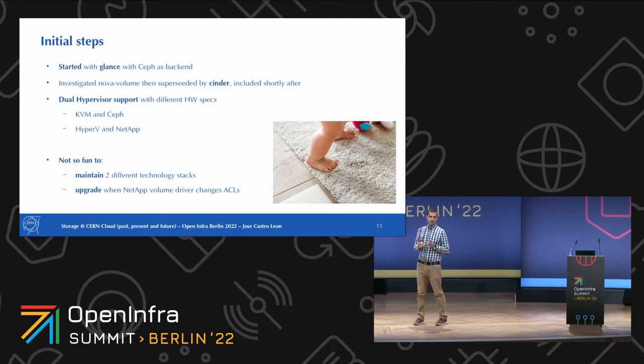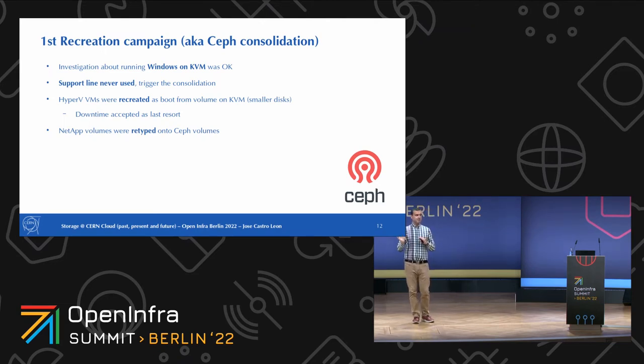The first thing we did was recognize it was a bad decision and focus on consolidating everything on Ceph. We did an investigation running Windows on KVM, and that was acceptable. The main reason for the Hyper-V stack was vendor support — you could send the whole package to Microsoft and say 'this doesn't work' — but we never actually used that support. So we launched a campaign to recreate all those machines as boot-from-volume machines on KVM, which was accepted by users as a last resort to simplify and make the setup more scalable. We also retyped all the NetApp volumes.